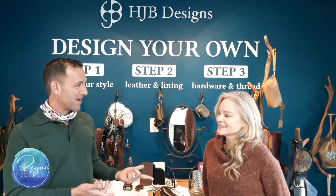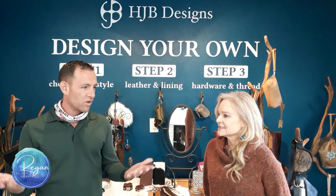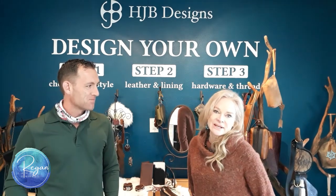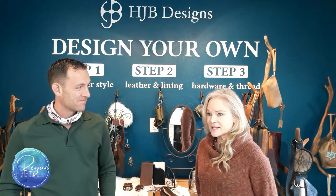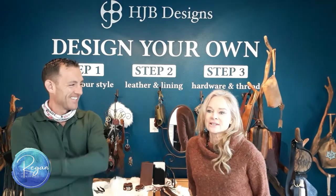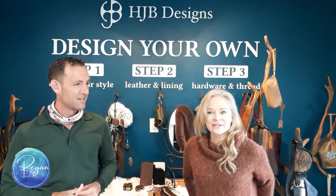Thanks for taking time to talk to us today. First, tell me: how long have you had your business and what made you start working with leather? I've had my shop here in Lyons on Main Street for four years, and I've been doing leather work for about six years. Started in my basement and one thing led to another — it started taking over and I was like, I need a spot on Main Street. It was a total game changer.